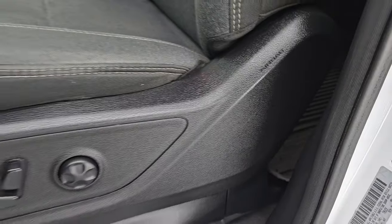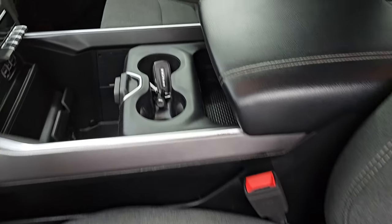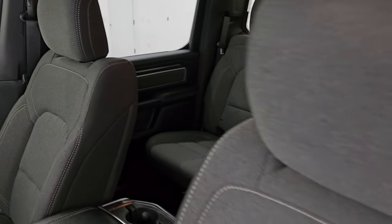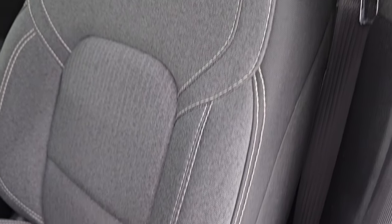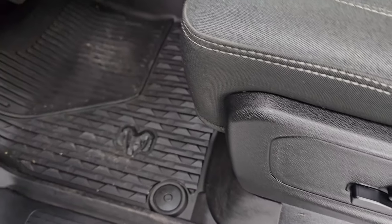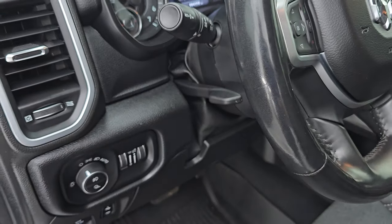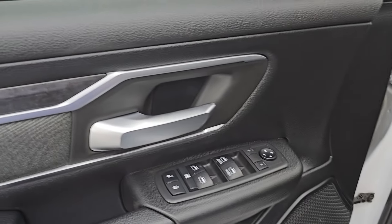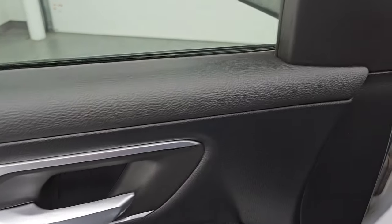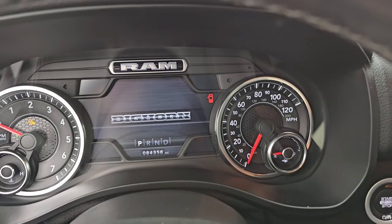Does have side curtain airbags. Up front, the Bighorn Level 2 package gives you the same black and dark charcoal cloth bucket seats — both front seats are heated, no rips or tears, and once again no smoke smell. Powered driver seat with lumbar and factory all-weather floor mats up front as well. Auto headlamps, power pedals, tilt and telescopic steering wheel, power windows, locks and mirrors — you get that same cloth bolster with wood grain trim. Let's hop inside and check out the miles, the radio, and everything this truck has to offer.